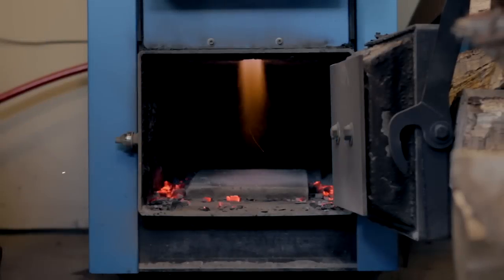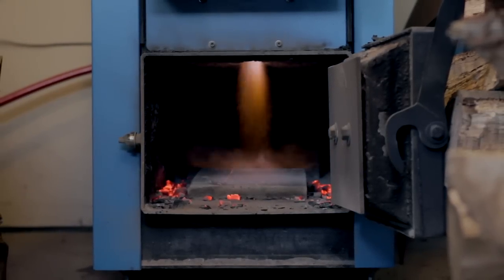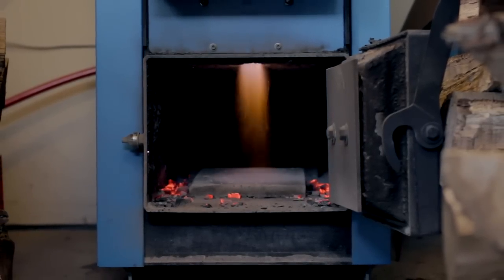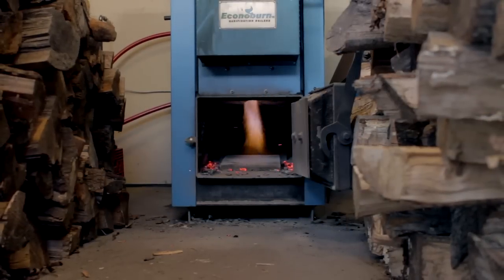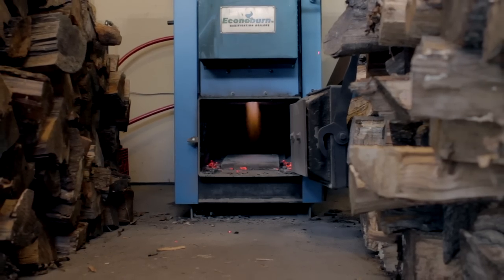This isn't the fire inside a rocket engine or an industrial blast furnace. It's the flame from a home boiler system that burns wood. You heard right, wood. Think that's impossible? Then try this.